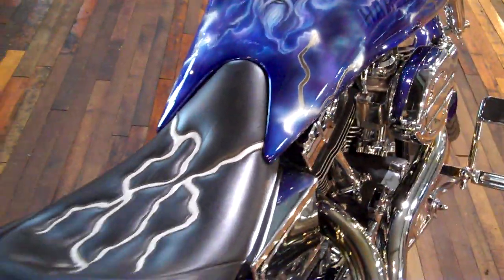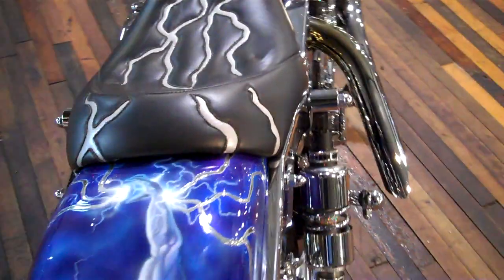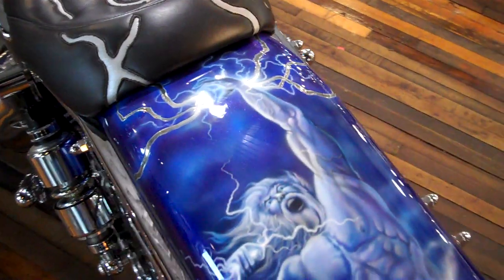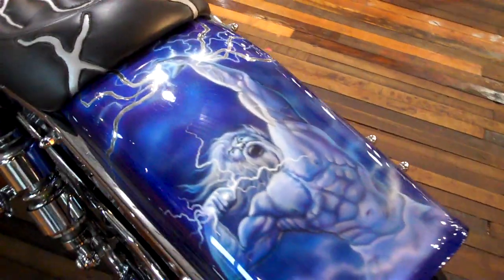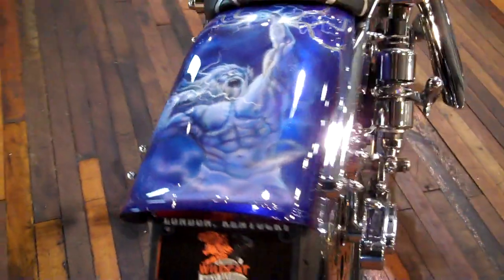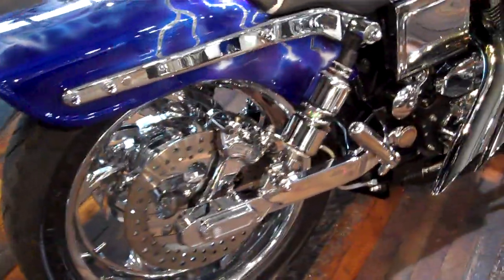Up here is a custom seat with fantastic artwork on the back. This bike has a little over $50,000 invested in it. It also features chrome calipers and chrome rear suspension.